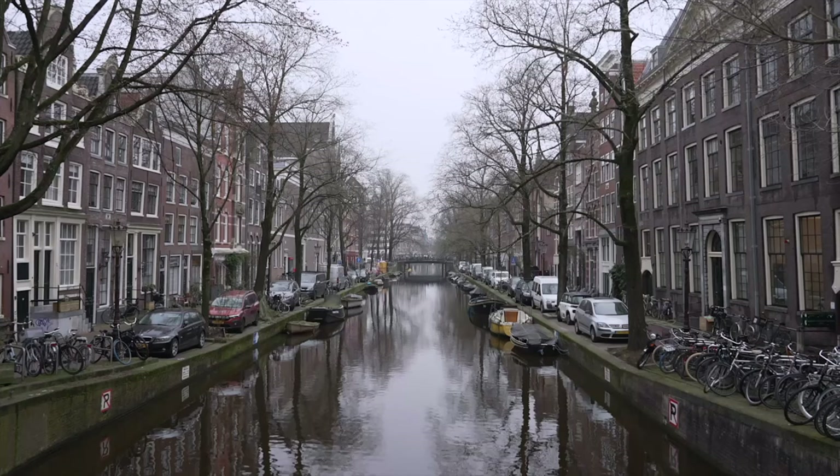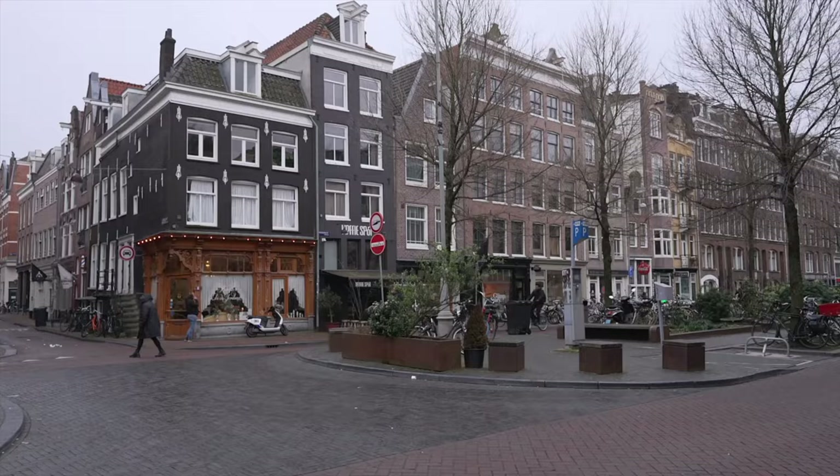Now in the Jordaan district — it's known for its narrow streets and nice cafes and restaurants. Compared to the city center where I was yesterday, it's a lot nicer here. Amsterdam is famous for its pancakes, waffles, and fries, and I want to try as much of that as possible. We're going to start with some pancakes today.